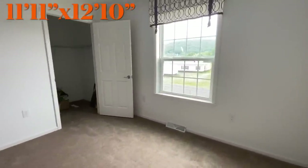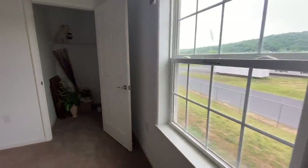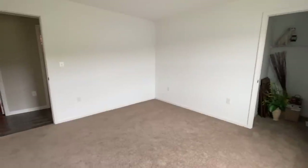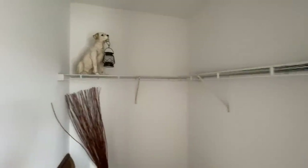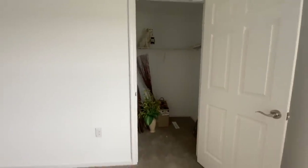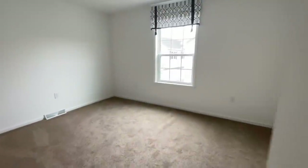Coming into your first bedroom. I took my flip flops off and the carpet feels good. I'll make sure to put up the sizes of these rooms when I go back and edit the video, so I'm sure right now you've already seen it. Good size closet. We'll go ahead and go down to this other bedroom — this one is a little bit smaller.